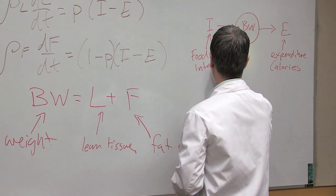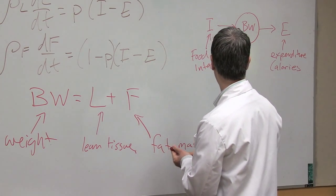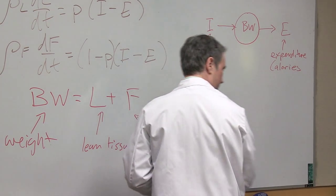I'm Dr. Kevin Hall at the National Institute of Diabetes, Digestive and Kidney Disease here at the National Institutes of Health. My favorite part of my job is being able to come into work and work with a diverse team of folks, all focusing on an important problem.